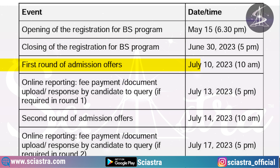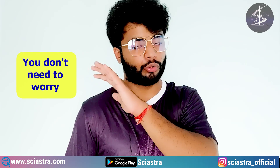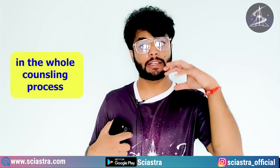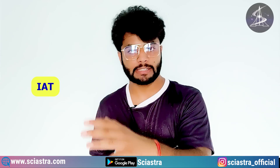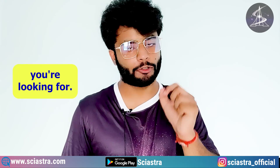The first round of admission will start from 10th July 2023 at 10 AM, and fees and other documents will need to be submitted by 13th July. For any updates during the counseling of the ISER Aptitude Test, we have been guiding students through the whole counseling process for ISER Aptitude Test and NEST examination for the last two to three years, so don't worry — this is the channel you are looking for.